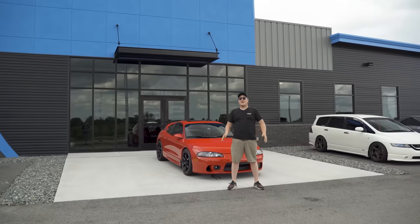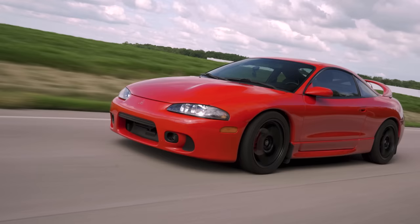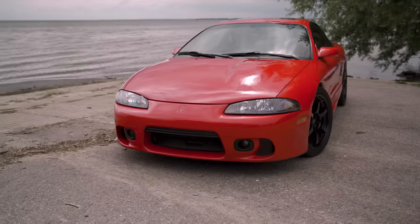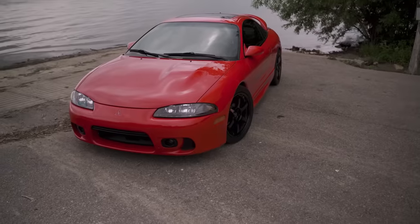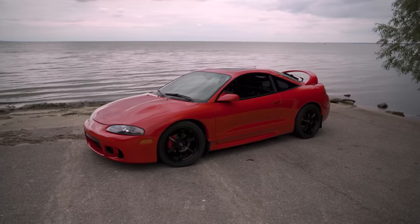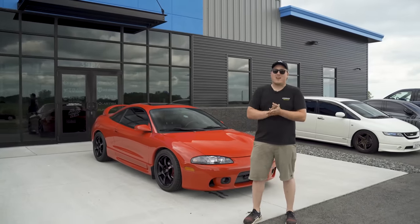Final thoughts on the 1999 Mitsubishi Eclipse GSX — absolutely love the car. We have to remember they are nineties cars; they're not going to make a ton of power right out of the gate. But they are so modifiable, and that's what makes them so freaking cool. These cars have such a good nostalgia trip — you sit in them, everything is pointed towards you, the overall feel is amazing. The mods on this one — wheels, tires, suspension, downpipe, intake — just make the experience so much more enjoyable. If you've ever been thinking about scooping one up, do it right now.